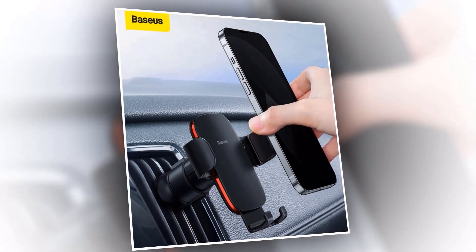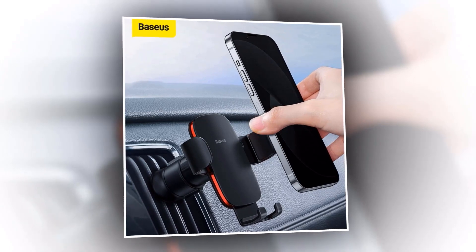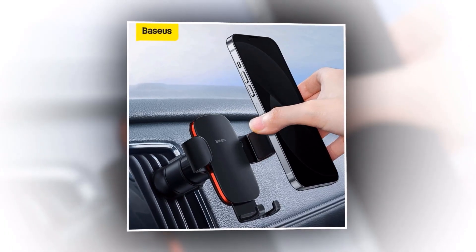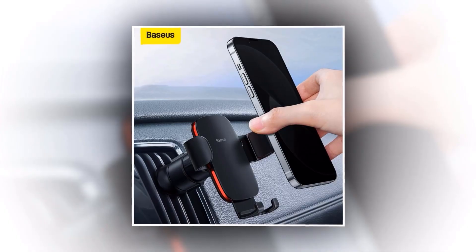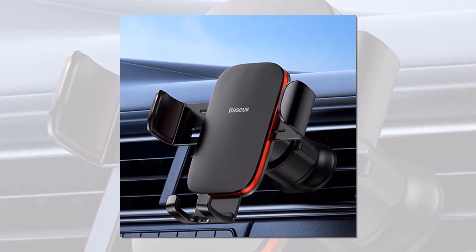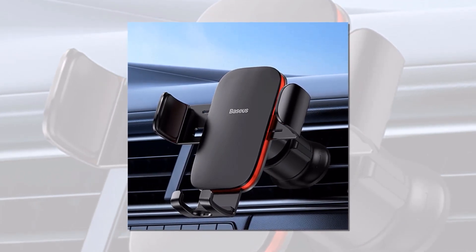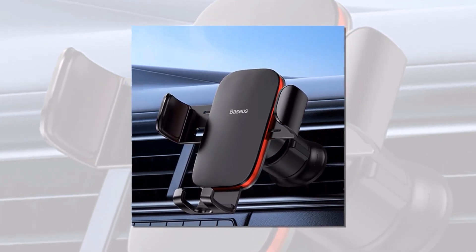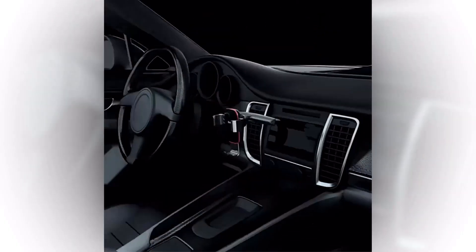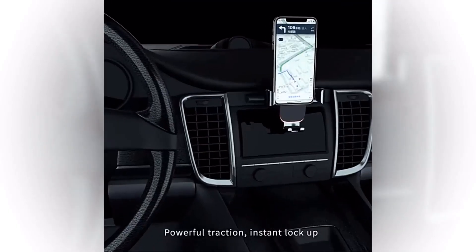Are you tired of struggling to find a safe and convenient place to mount your phone in your car? Look no further. The Basias CD Slot Car Phone Holder is here to make your life easier. Simply insert it into your car's CD slot and it securely locks into place. Just place your phone into the holder and the gravity mechanism will automatically lock it in place — no clamps or buttons needed.